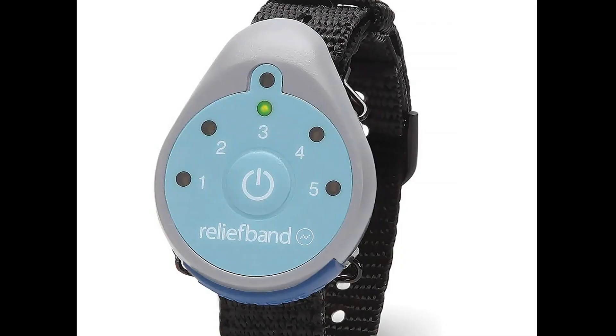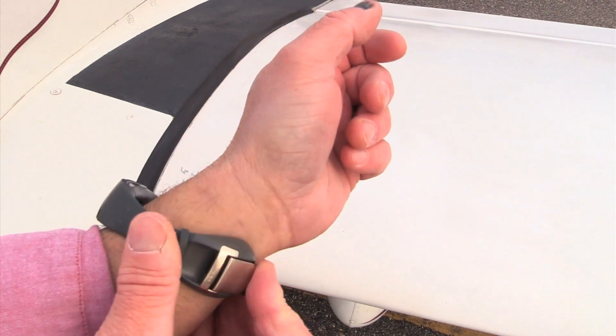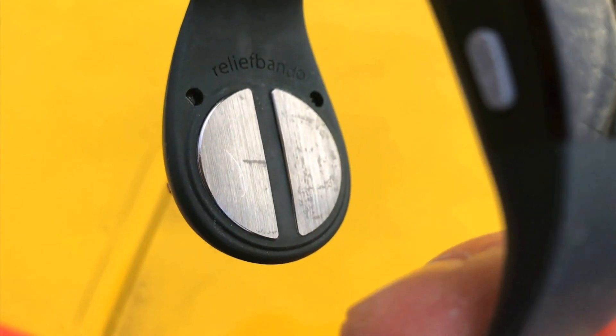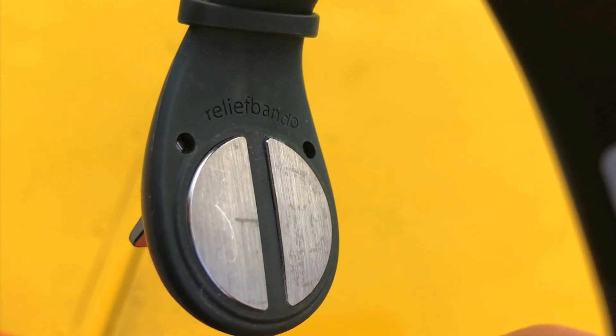When the Relief Band came out in the mid-1990s, it originally required a prescription, but that's not the case any longer. It's a wearable therapeutic neuromodulation device. It electrically stimulates the median nerve in the wrist with an electrode that's built into the bottom of the watch-like transmitter. The median nerve is at the same location that acupuncture needles and therapeutic bands are placed when treating nausea.